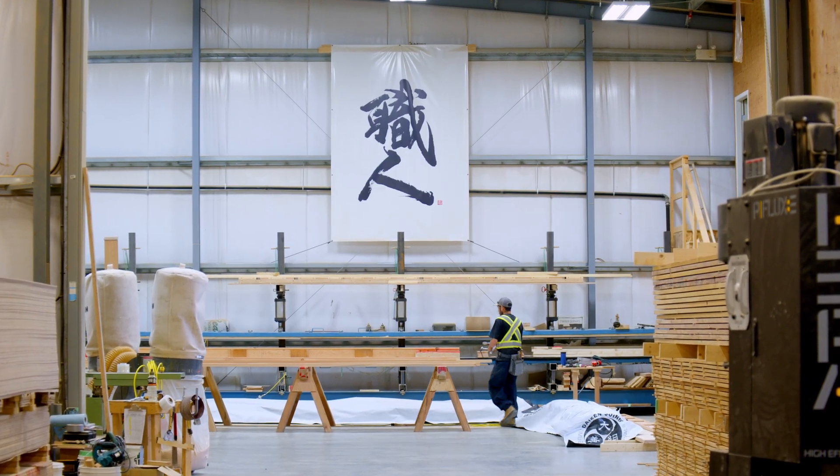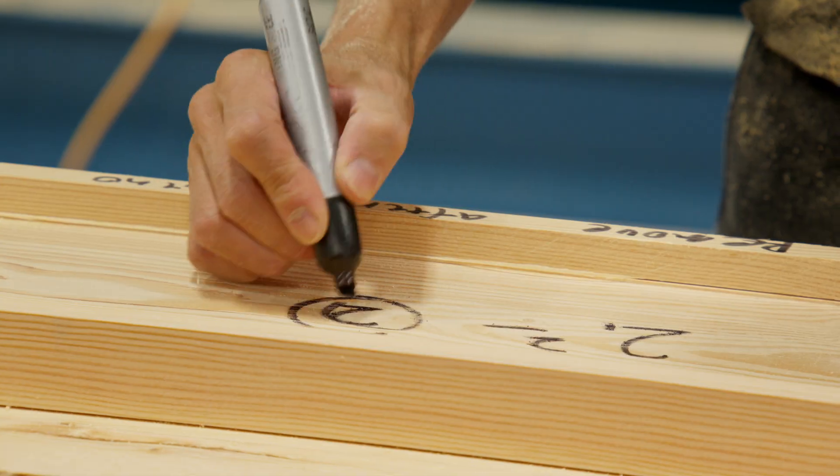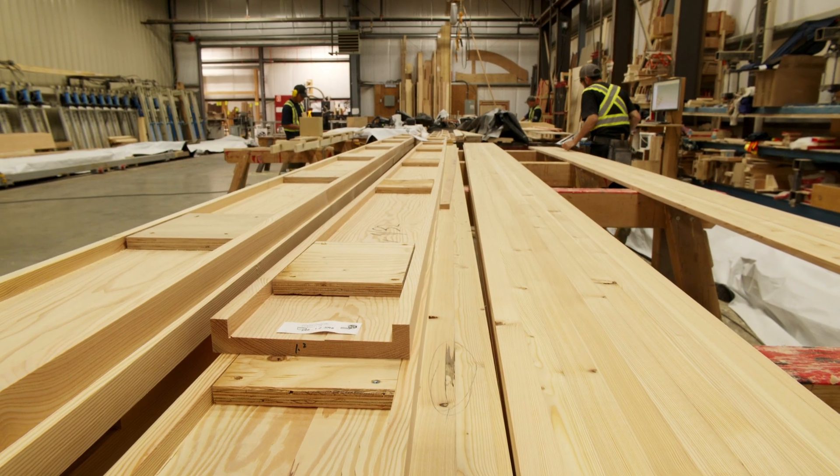Daizen Joinery is located in Kamloops, British Columbia. We specialize in manufacturing heavy timber frame, wood structure, or anything related to the structure making it look like wood.